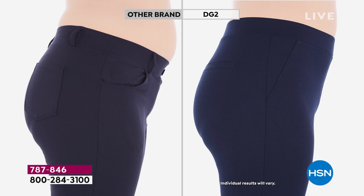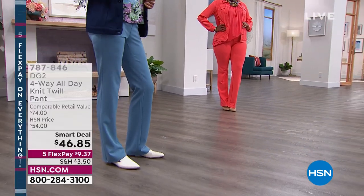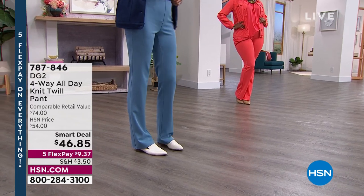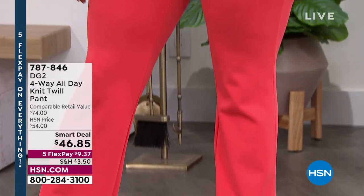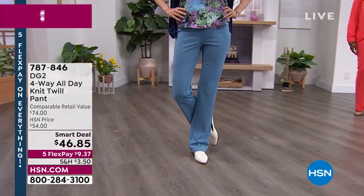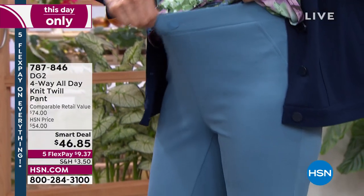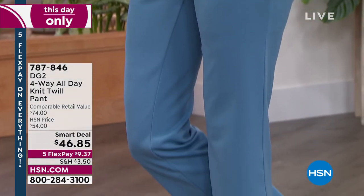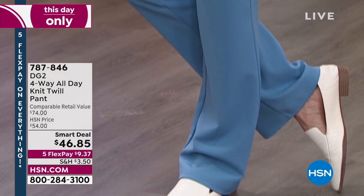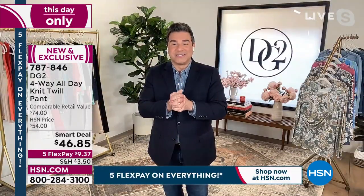You get a beautiful sculpted silhouette. Look at how it engages on the small back where women often get gapping. This is a beautiful pull-on pant that gives a very polished, finished look but is ultra-comfortable because of that four-way stretch. For longtime DG2 shoppers, this is an authentic four-way stretch — different from Knitflex. They did a crepe twill in a four-way stretch — brand spanking new — at a smart deal price lower than originally intended because it's President's Weekend at HSN.